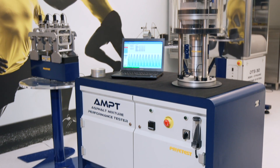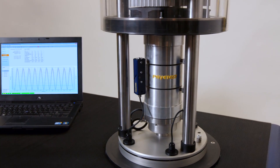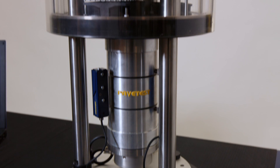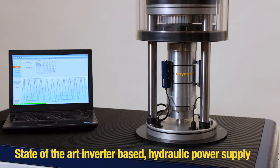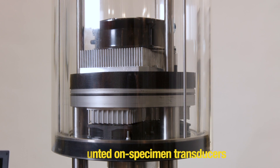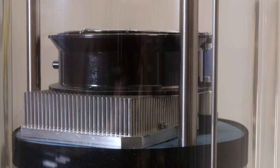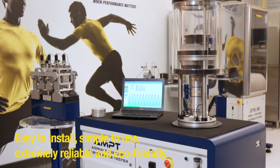Please allow me to introduce PaveTest's range of asphalt testing systems and point out some unique and innovative features. The Asphalt Mixture Performance Tester, or AMPT, is a versatile low-cost computer-controlled hydraulic testing machine. Unique features include thermoelectric technology to control chamber temperature, an inverter-based hydraulic power supply that reduces noise and heat, magnetically mounted specimen transducers, a built-in oilless silent air compressor, and a single device for attaching gauge points and gluing loading platens.